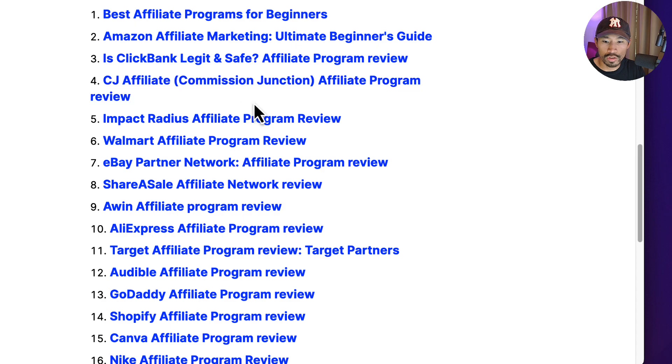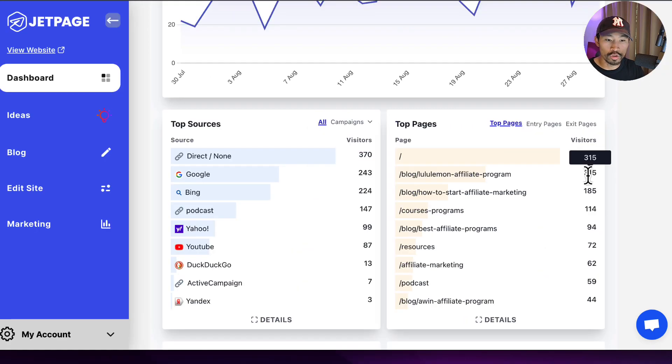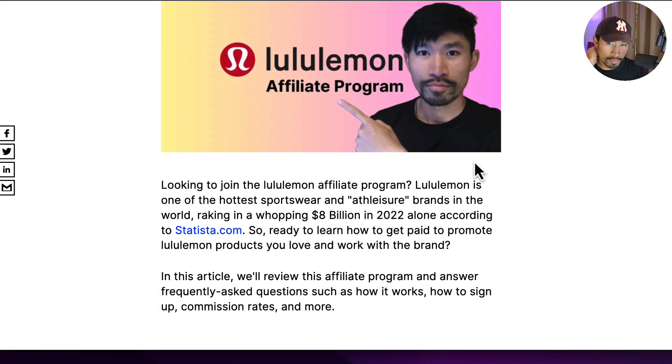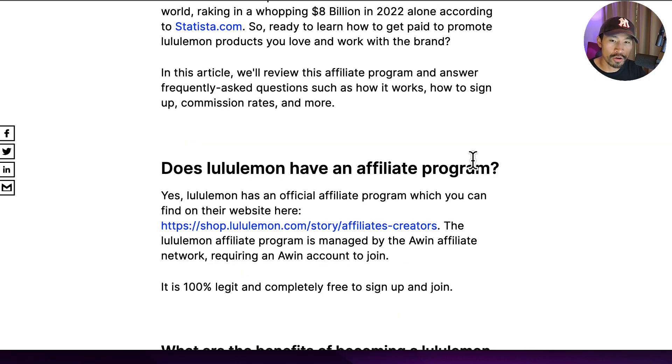One post I'm going to show you is this Lululemon one, which has gotten over 315 visits in just the last 30 days. So that means clicks — not just impressions showing up on Google Search Console, but actual people who saw my Lululemon blog post and clicked through to visit my website. Let's go take a look at that blog post and reverse engineer how I was able to create this ranking content that's getting hundreds of visits. All of these blog posts I created within two hours or less each because I have my workflow down to a science.